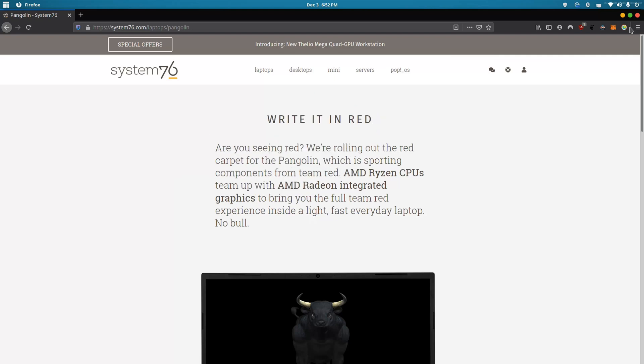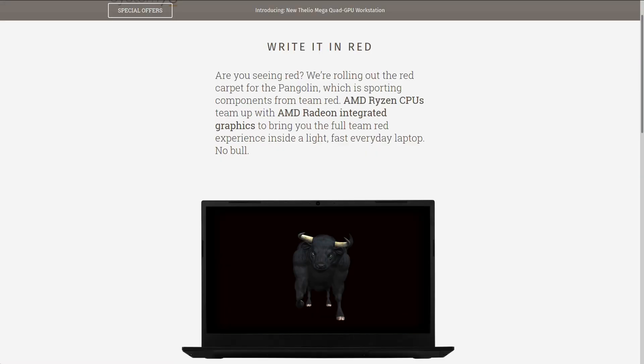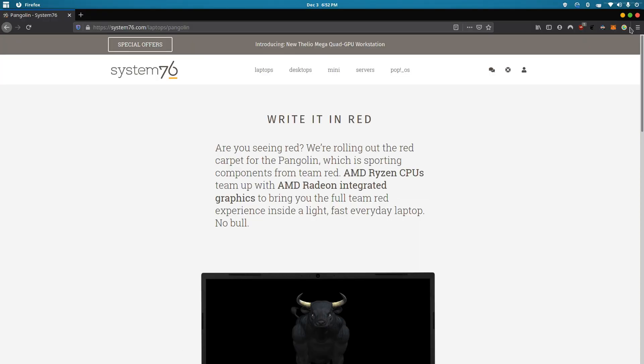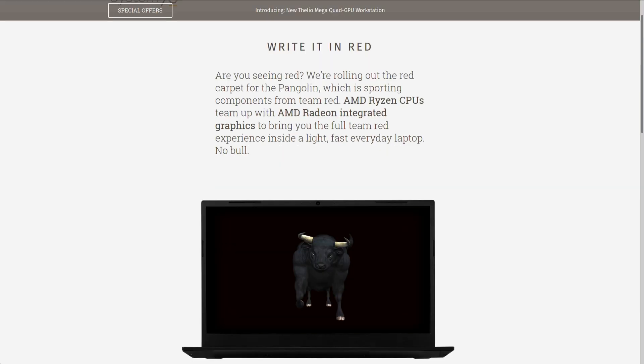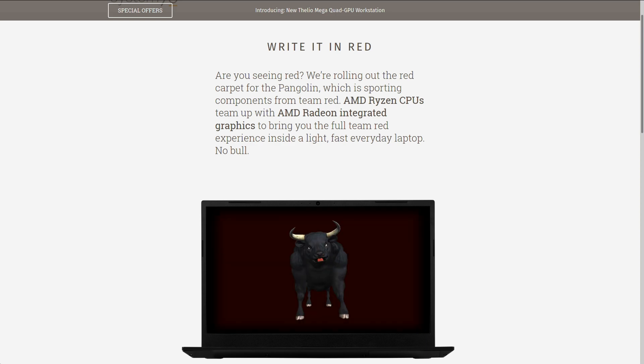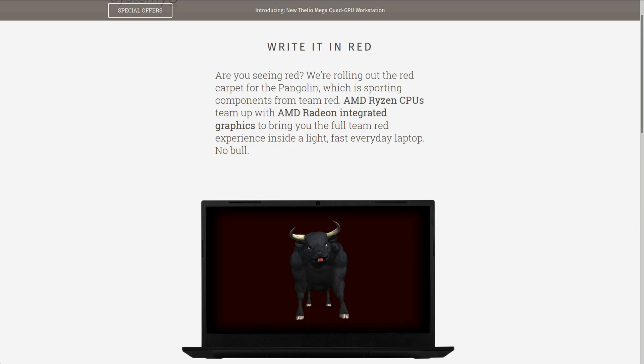If you head over to the System76 website, you can see it's already being advertised on their front page. It gives you a nice little introductory paragraph — written in red, 'Are you seeing red?' — and it talks about how they're rolling out the AMD CPU with the Radeon integrated graphics. It has a nice picture of the bull there. This is their Pangolin laptop.